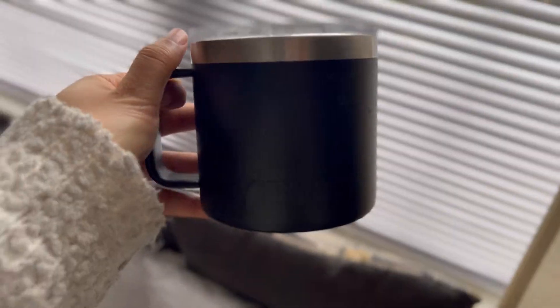One of the biggest fears I had when bringing Joshua home was spilling coffee on him. This mug not only keeps your coffee warm for hours, but it also protects you and baby from any potential spillage.